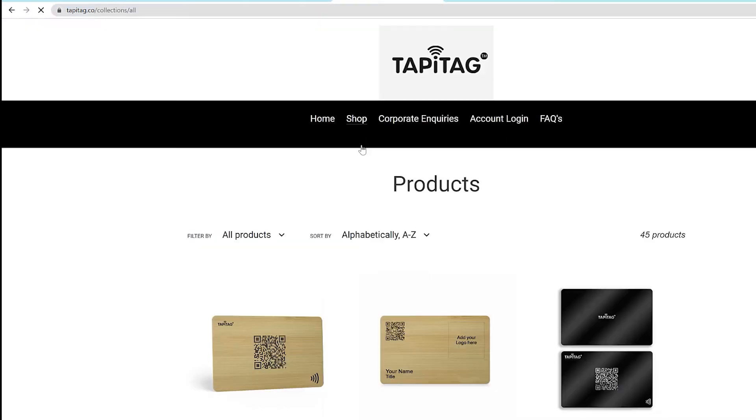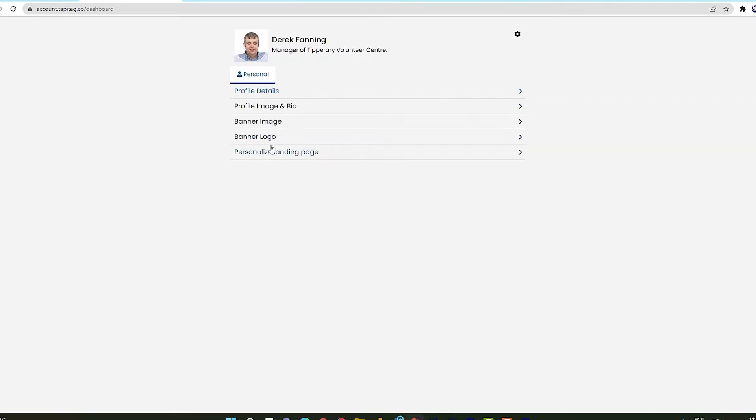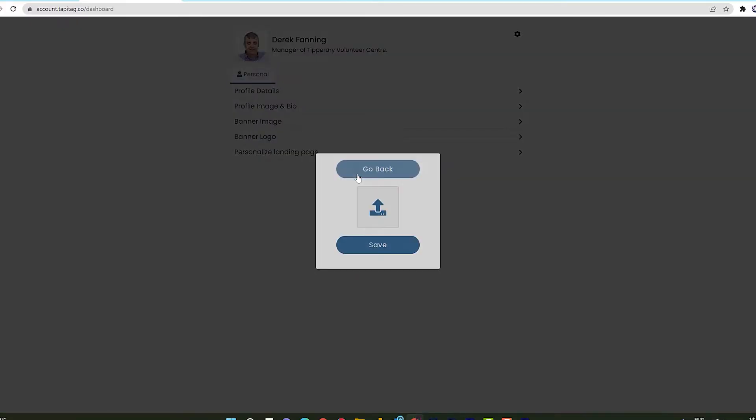When you purchase a TappyTag product, you simply set up an online profile on their website. It's a straightforward process that allows you to include profile and bio information, a banner image, a banner logo, and what I think is the best feature — a personalized landing page.